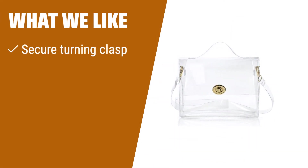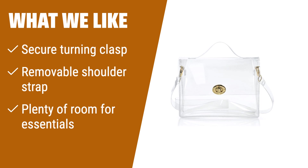What we like: If you like sleek and modern handbags that close securely and offer plenty of room for essentials, you should consider this option. The turning clasp provides added security for your belongings.